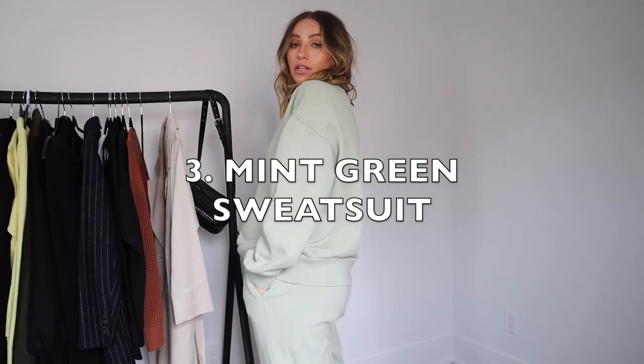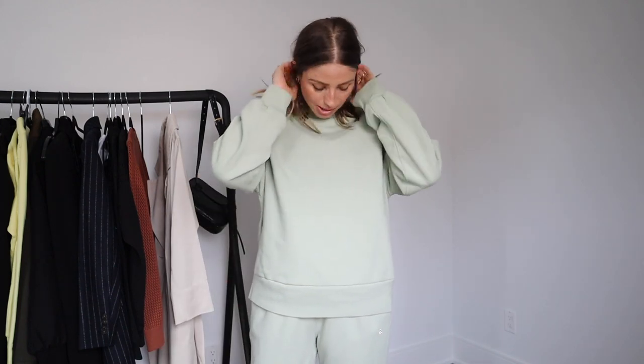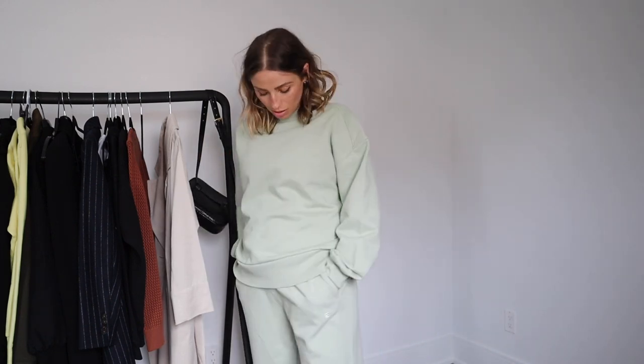Here is the full mint suit. I'm wearing a medium in the sweatpants and in the top, so that's kind of what that sizing looks like. I would just go up a size because you want it to be super comfortable and not restrictive at all. I think this color is so pretty — kind of like a pale mint green.